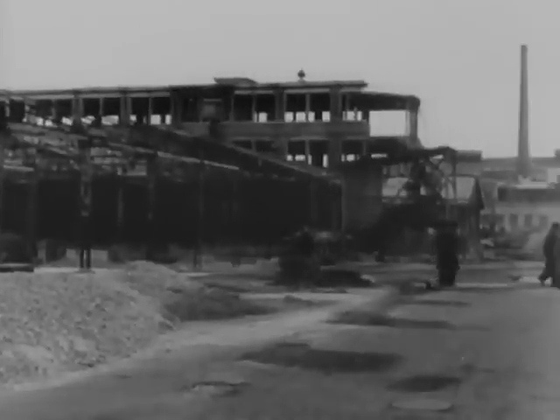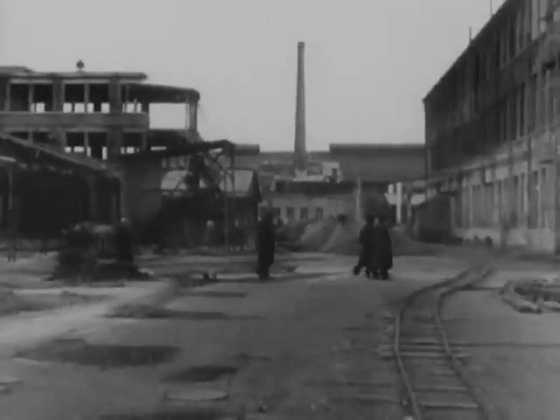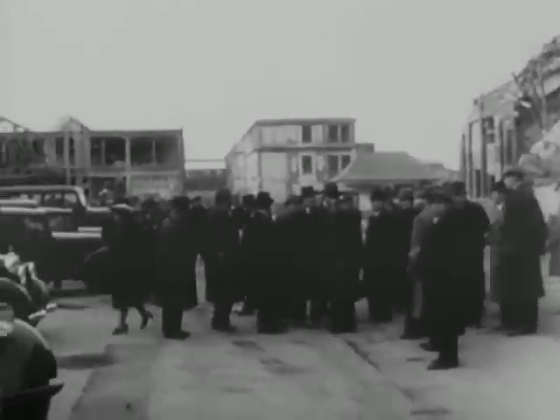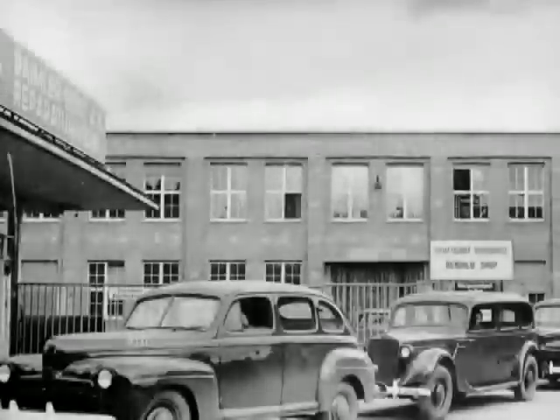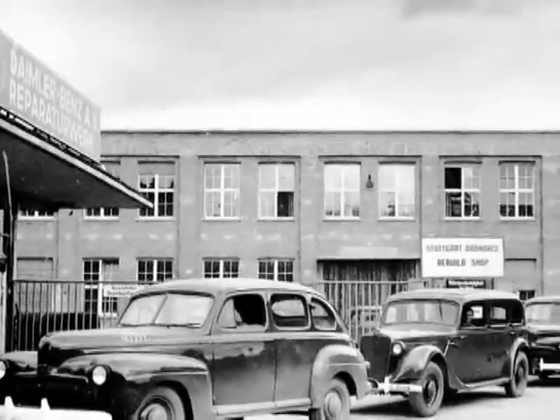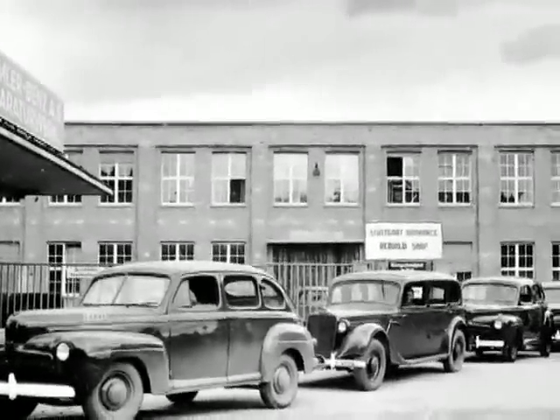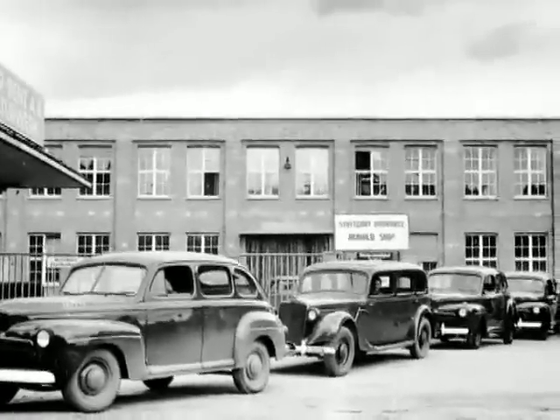During the war, most of the Daimler-Benz manufacturing plants were destroyed. Production afterwards resumed with the proven model 170V, although at first Americans only licensed repairing work on U.S. Army vehicles and the production of delivery vans, which were urgently needed for reconstruction.